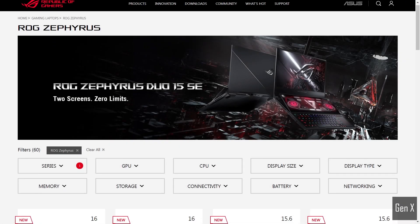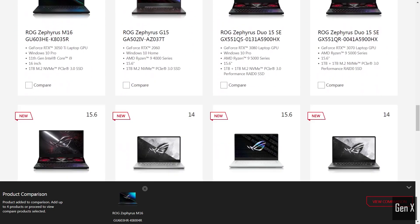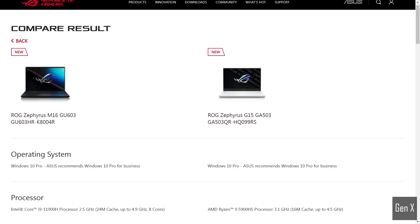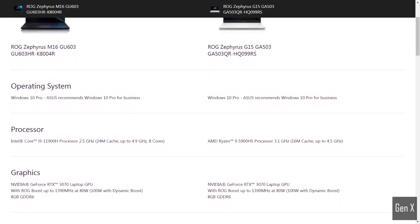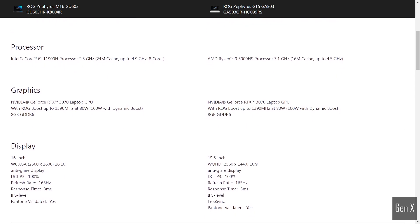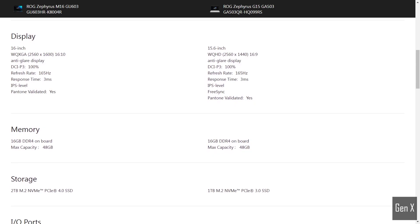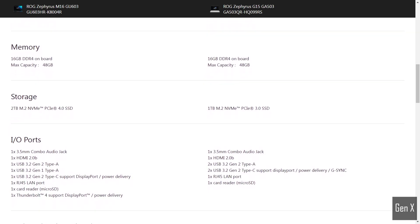I will be comparing the gaming performance between the just-released Zephyrus M16 and one of its siblings, the ROG Zephyrus G15. Both of these laptops share the same design language and form factor. Beyond the exterior, the M16 is based on Intel's 11th-gen Tiger Lake architecture, whereas the G15 is based on AMD's 5000-series Ryzen. Both laptops have multiple CPU and GPU configurations, and we will be comparing the RTX 3070 graphics in both laptops across 13 games.